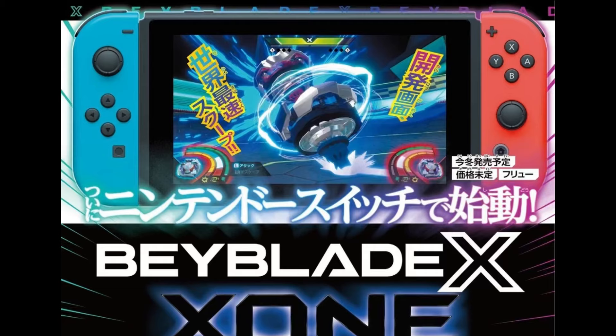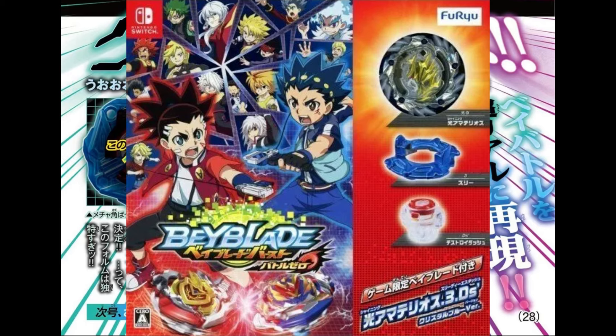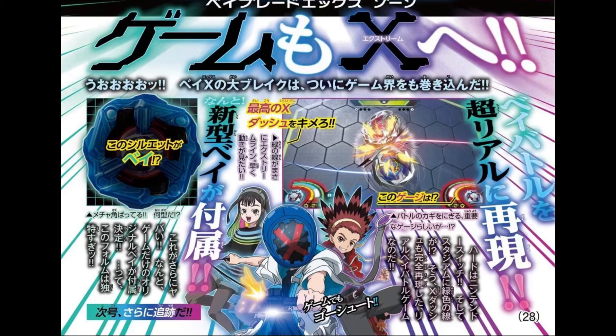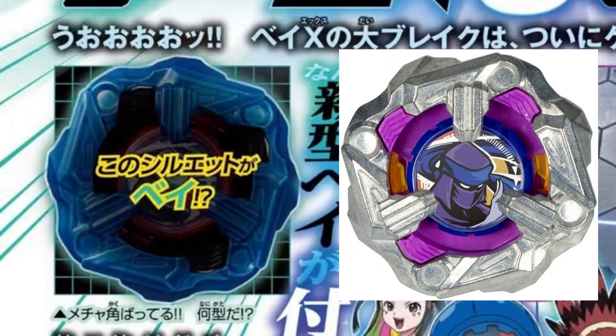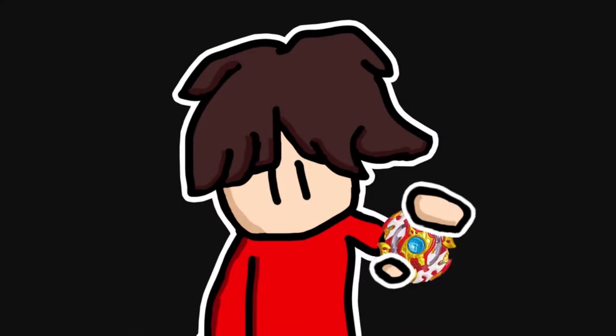I will definitely try to make some videos on this when the game comes out because I do have a Nintendo Switch, so look forward to that. On top of that, it looks like you get a Beyblade from purchasing this game — I'm assuming it's going to be like Burst Zero where you can choose to buy the starter pack that comes with the Bey or just the game separately. I'm not quite sure what to think of the actual Bey they're giving you though, because it looks like Knife Shinobi but with a blue coat of paint. I'm interested to see what the gear bit of it is.